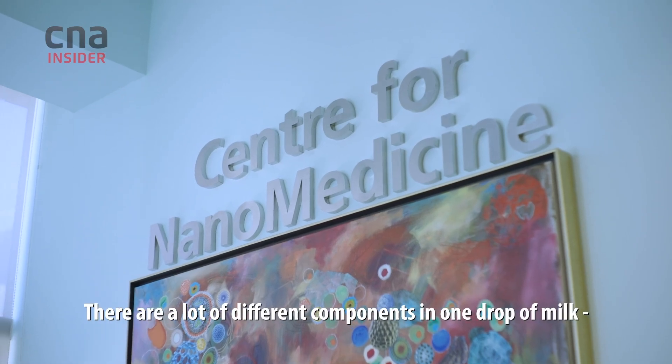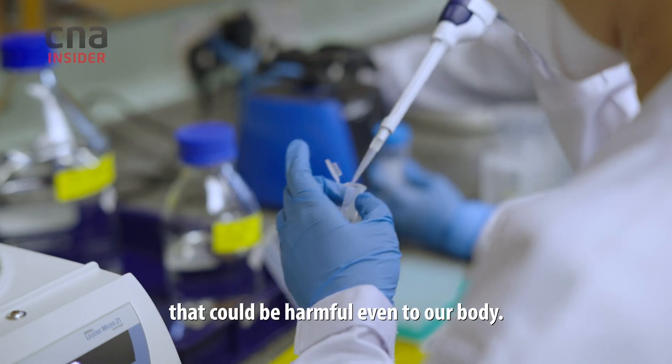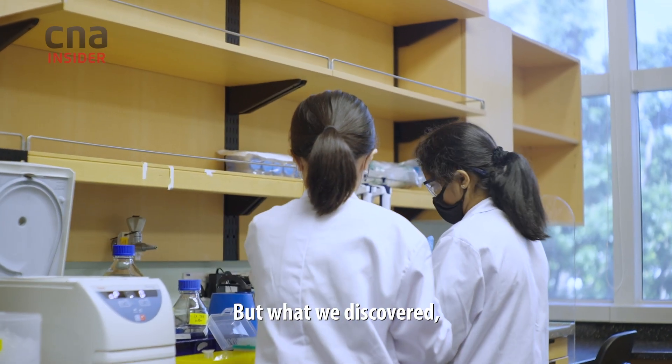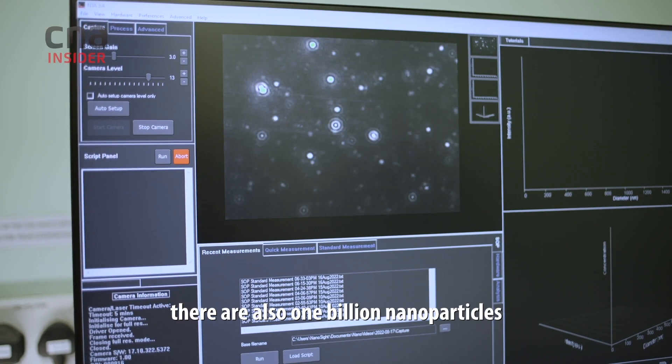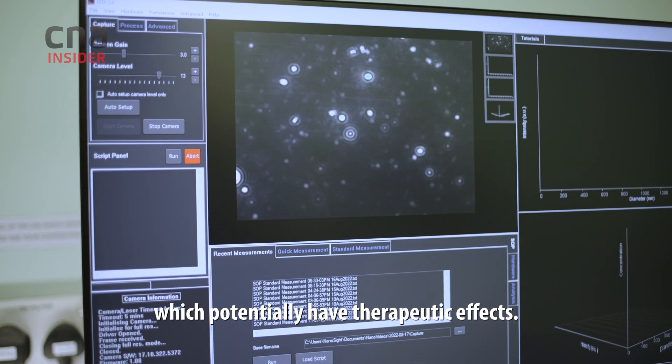There are a lot of different components in one drop of milk — fats, proteins and lactose that could be harmful even to our body. But what we discovered is there are also one billion nanoparticles, which potentially have therapeutic effects.